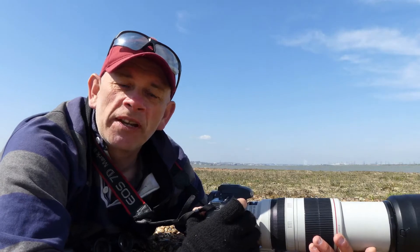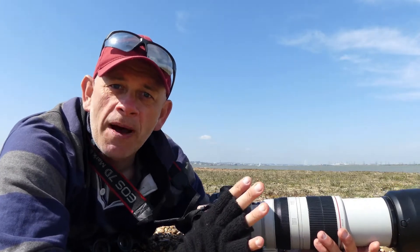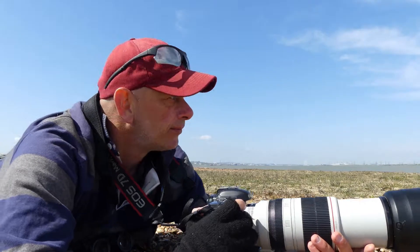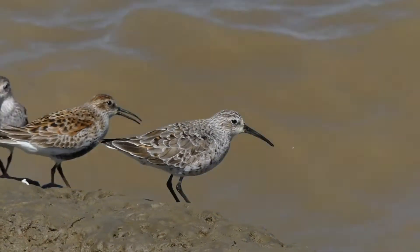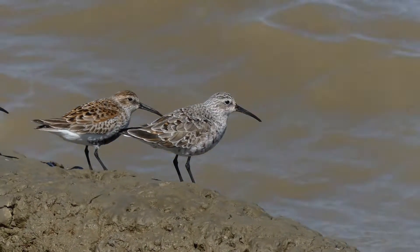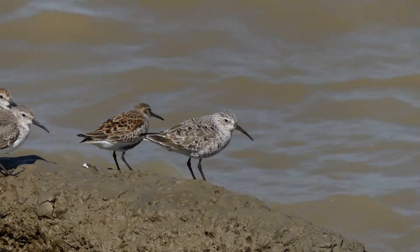A dunlin is one of the commonest waders in Britain, but joining this flock is a bird that's much more scarce — a curlew sandpiper. There are small differences between this curlew sandpiper and the more abundant dunlin. The slightly longer bill and fine rusty barring on the breast and belly drew my attention to this bird, which will be quite impressive when it's in full breeding plumage.